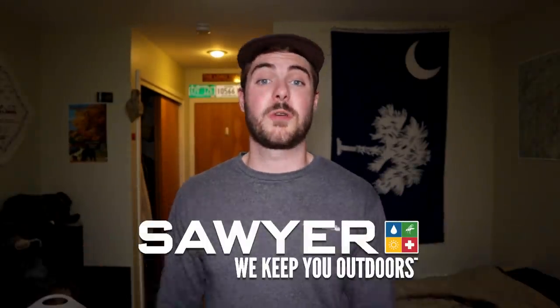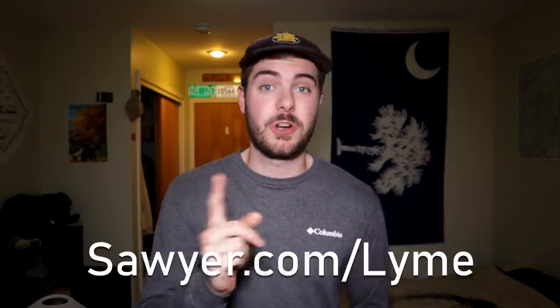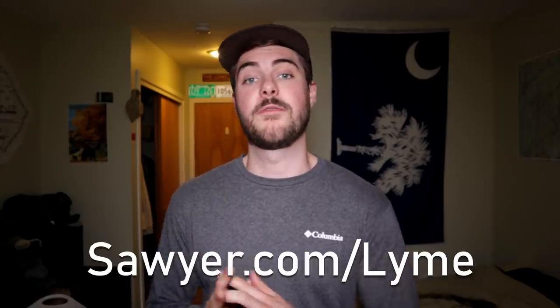I never got bitten by a tick — a lot of that's due to permethrin and a lot of that's due to checking myself every single time I went through a field. Thank you so much to Sawyer Products for sponsoring this video. I love that company. Thank you to them for educating me and all of you about prevention methods and the dangers of Lyme disease. I highly recommend you check out their website at sawyer.com/lyme for more information. That's going to do it, folks.